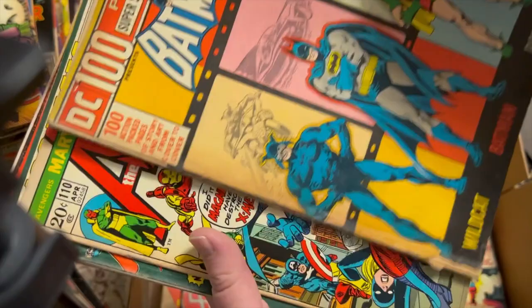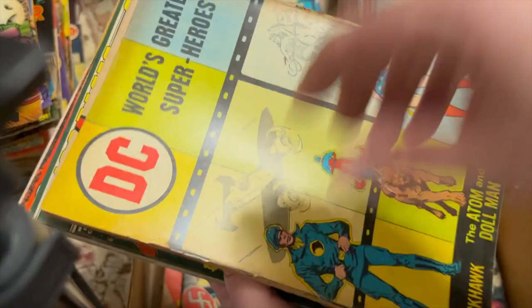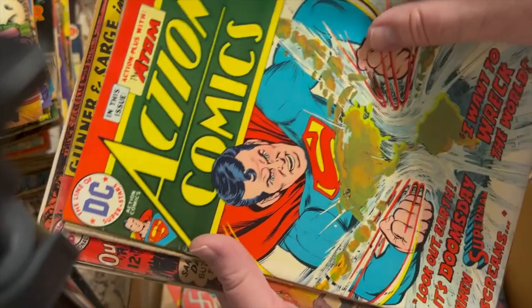This book — I remember this book. I have a 9.4, I think, graded of this. I remember being home sick when I was in first grade, my dad bringing that to me. Magneto cover — World's Finest 110, another 100-pager. Action 435. Superman 165 — this was in the other box too.